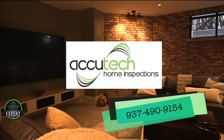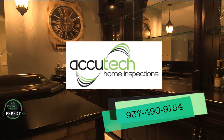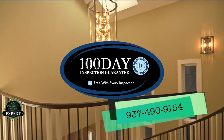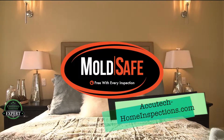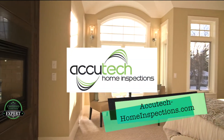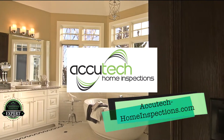AccuTech Home Inspection is a full-service, family-run company with a five-star package included with each inspection. How about a 100-day warranty? Sewer Guard 90-day warranty? Mold Safe 90-day warranty? A five-year roof protection plan? And an included infrared scan of the entire house? We want to help you and your realtor be successful.